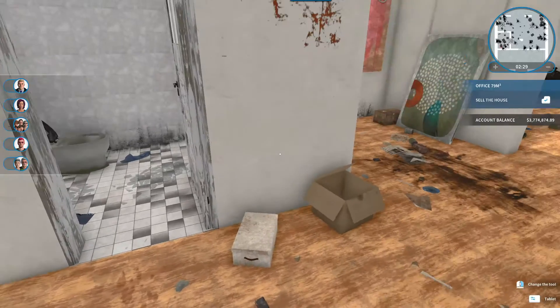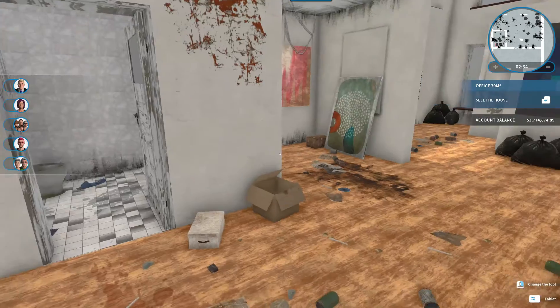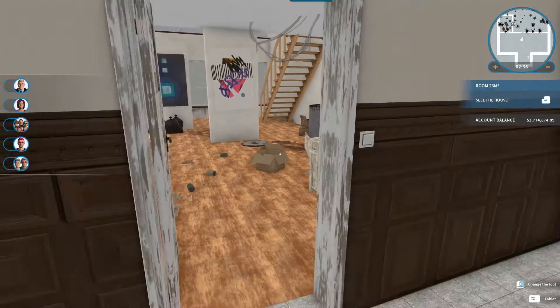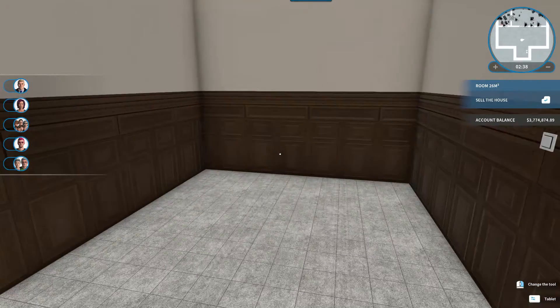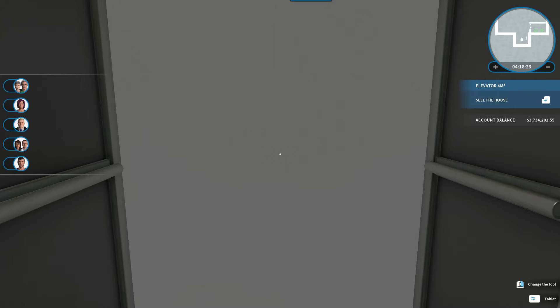We'll be taking all these walls out and redoing this. The only thing I might leave is the bathroom, but we'll check it out and I'll see you in just a little bit. Welcome back — let's see what we've done with this Picturesque Loft.